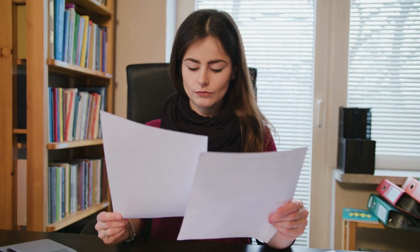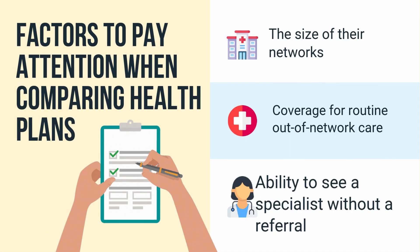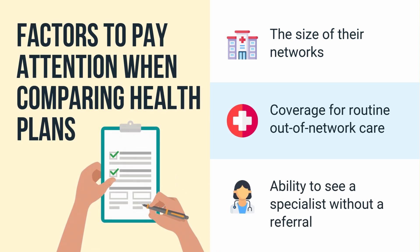There are various factors you should pay attention to when comparing health plans, such as the services they cover, how big their networks are, whether they cover routine out-of-network care, and whether they allow you to see a specialist without a referral.